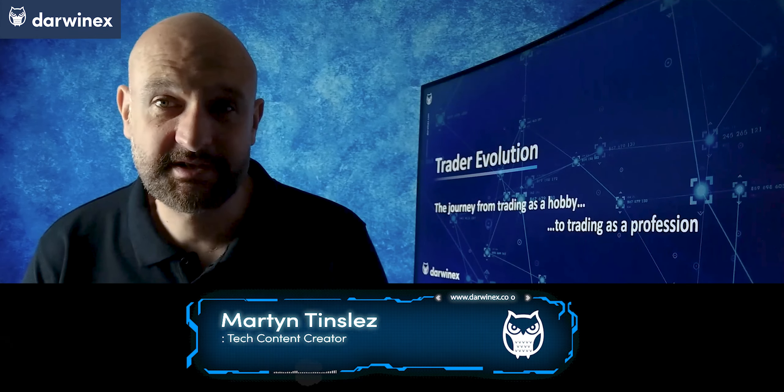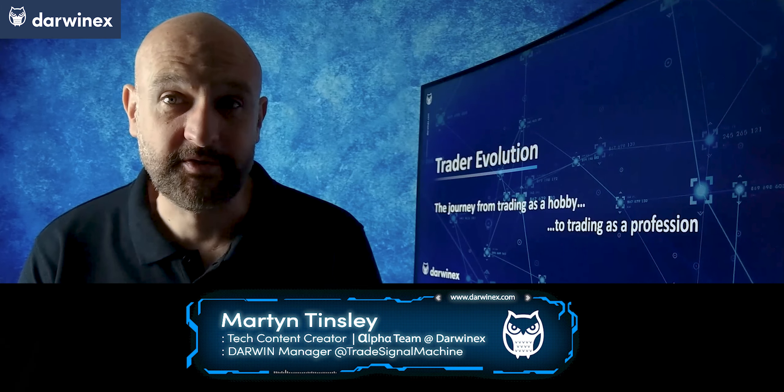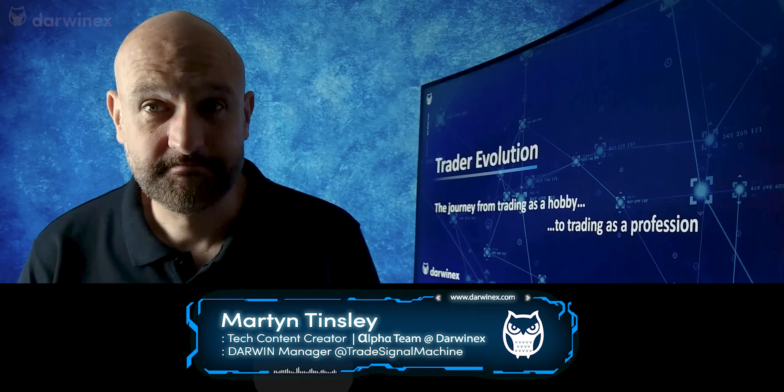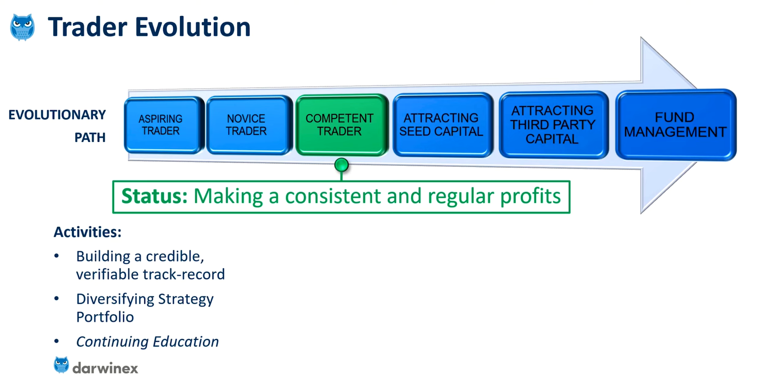Let's continue where we left off last time, and this is where the journey gets really interesting as we start to talk about third-party investor capital. By the time you reach competent trader, you're actually making consistent and regular profits, and things are beginning to feel good at this stage. You're building a credible and verifiable track record that will serve you well into the future, and you're also looking at more sophisticated techniques to incorporate into your strategies, such as diversification, which will add to your knowledge and skill set.